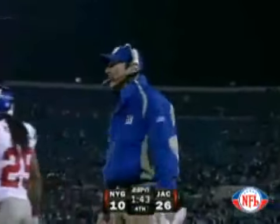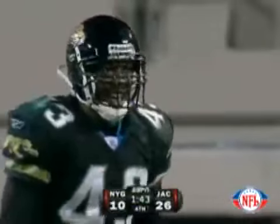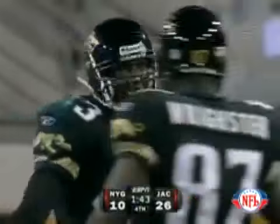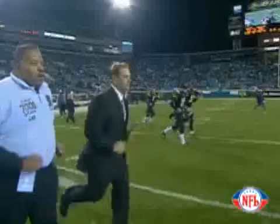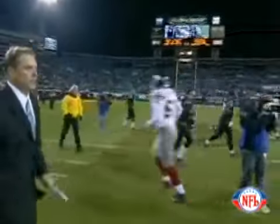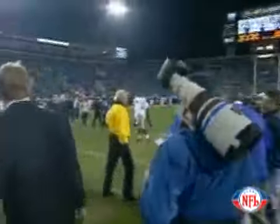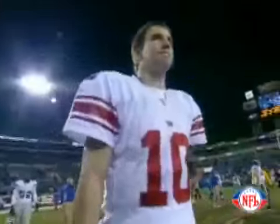He was looking for Burris, and the Jaguars are going to just take a knee and end this ballgame. They'll go to six and four and stay right in the playoff hunt with the Kansas City Chiefs. For Tom Coughlin, as the Giants get smoked by the Jaguars, 26-10. David Garrard played flawlessly, and Eli Manning struggled again.